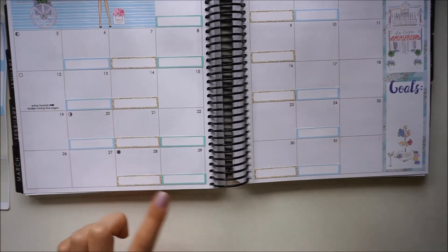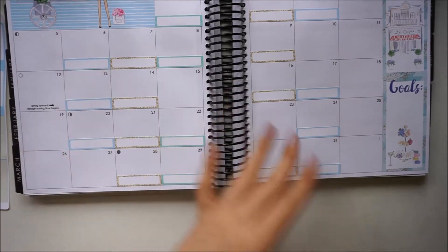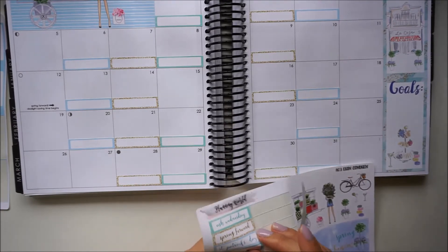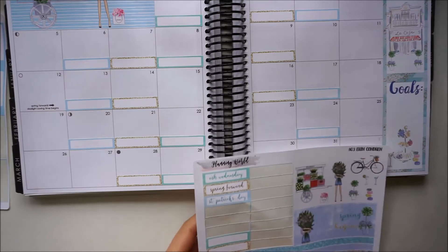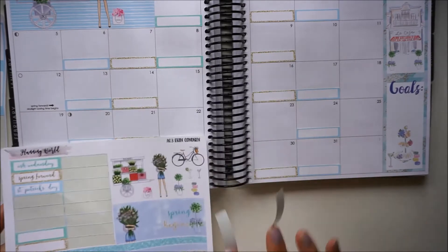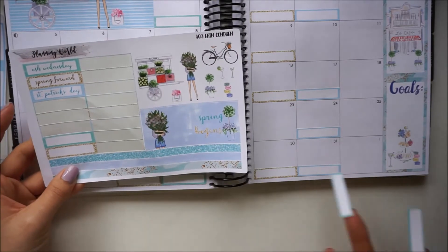That actually worked out better than I thought. I think I have everything covered for the weekdays, and then I'm just going to go in and maybe use these to fill in some of my weekends. I think it'll just be like one day that doesn't quite match up with the rest, but I think I'm okay with that.